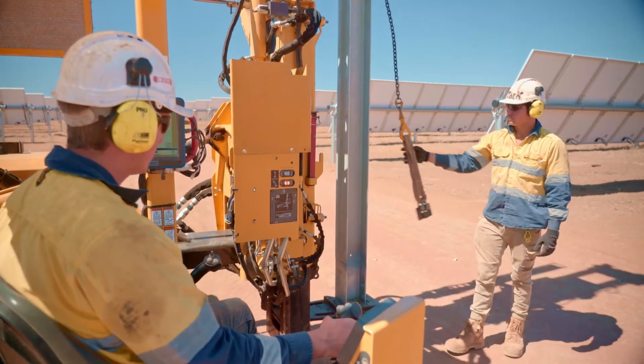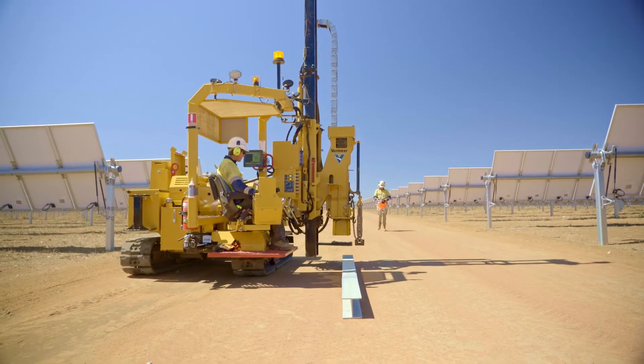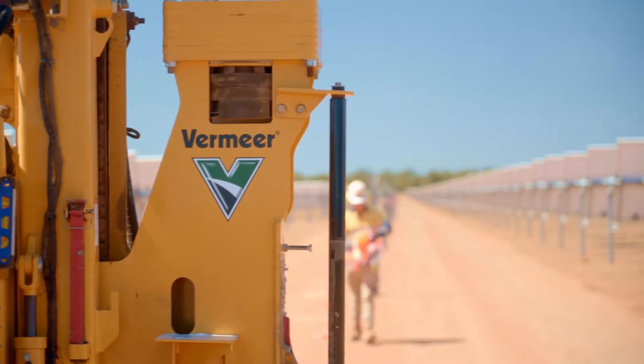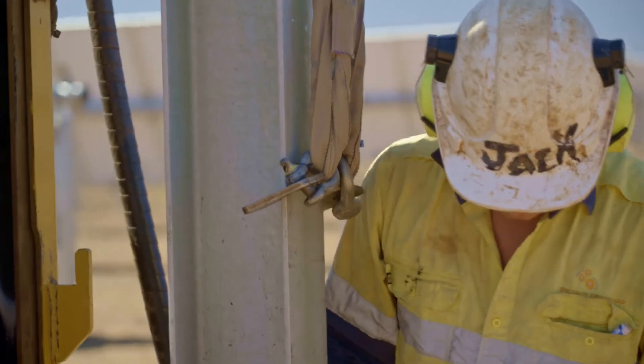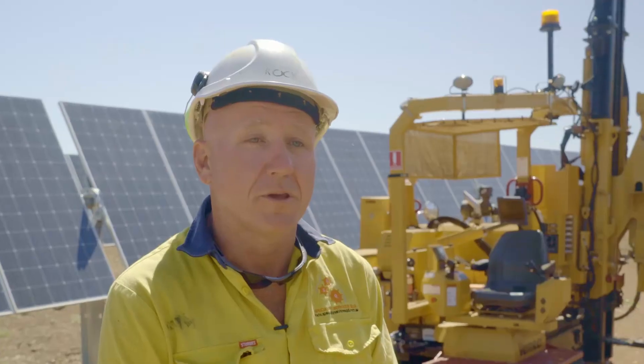I would have no hesitation in recommending Vermeer machines. The after-service that we've had with them is excellent — their team, we cannot fault them — so please go out and buy Vermeer machines.